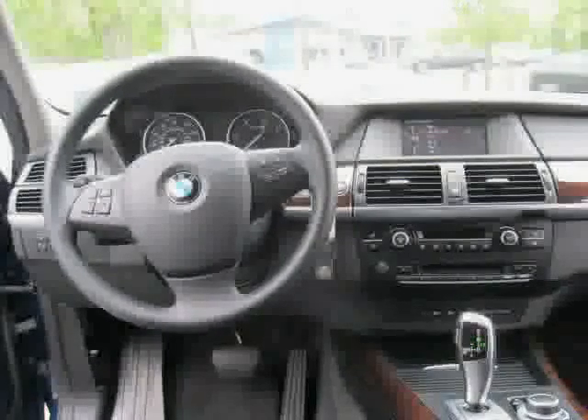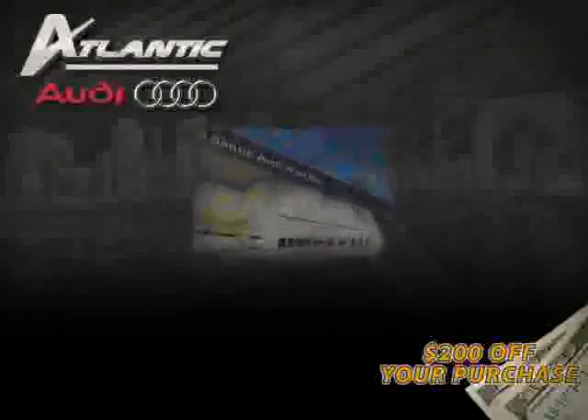Driven with care for 19,364 miles, makes this X5 an easy choice for you.